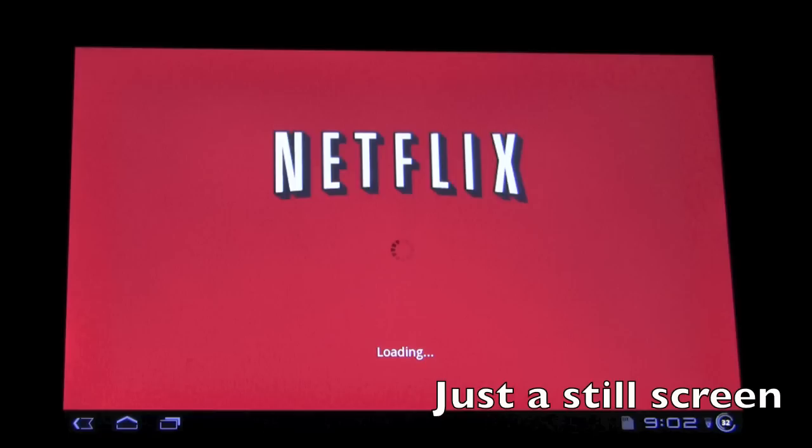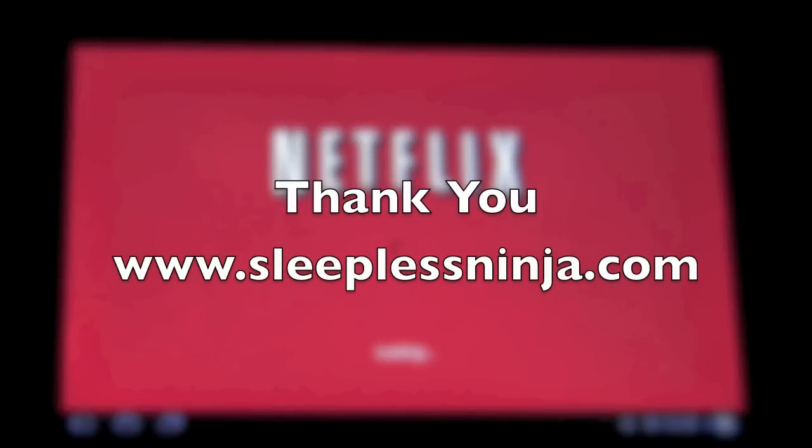Thank you, everyone. Have a great day. Also, one more thing — anyone who's using a different Honeycomb tablet, if you could confirm that this works on yours, that would be great. Thanks, everyone.